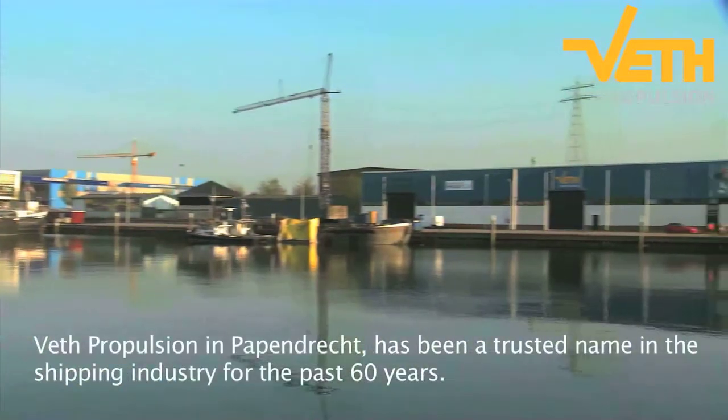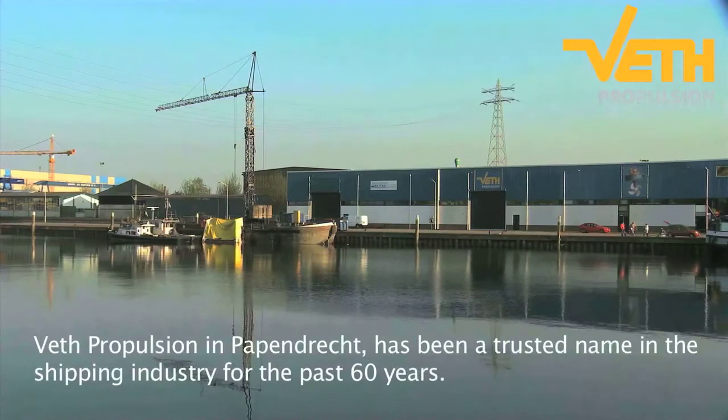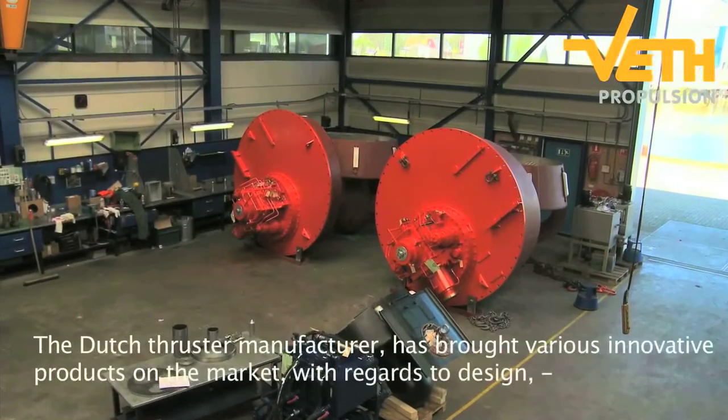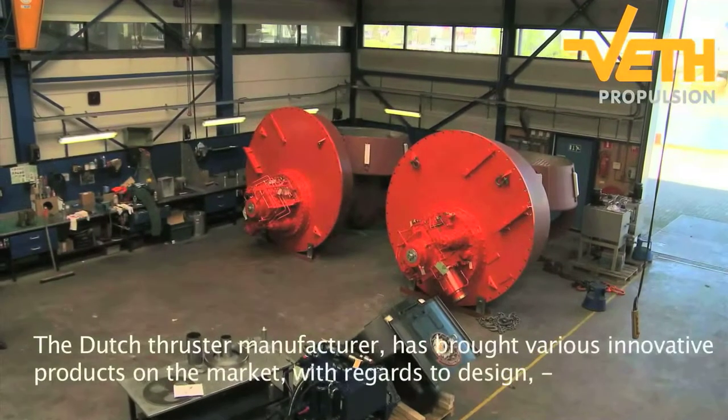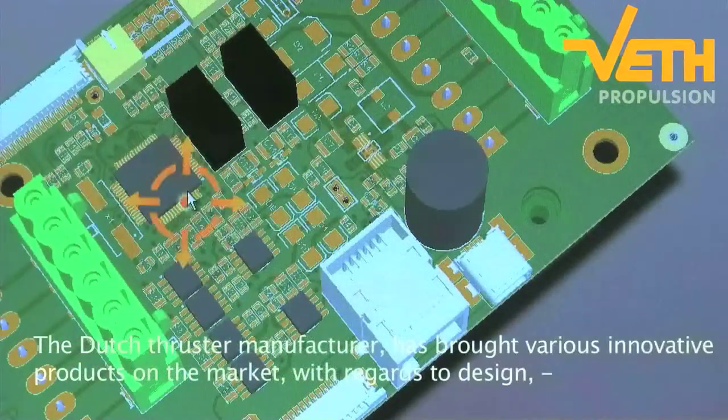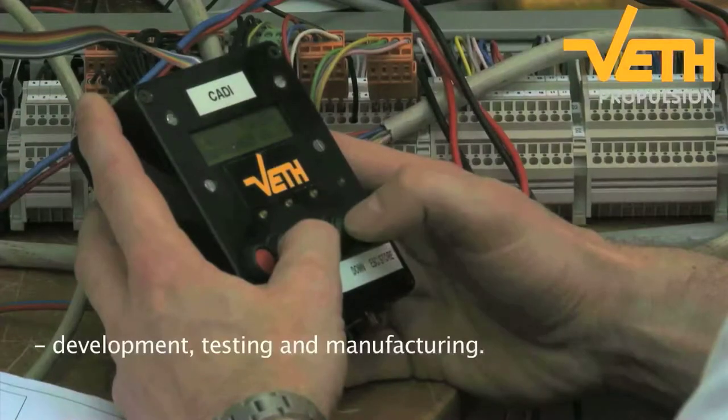Veth Propulsion in Papendrecht has been a trusted name in the shipping industry for the past 60 years. The Dutch thruster manufacturer has brought various innovative products on the market with regards to design, development, testing and manufacturing.